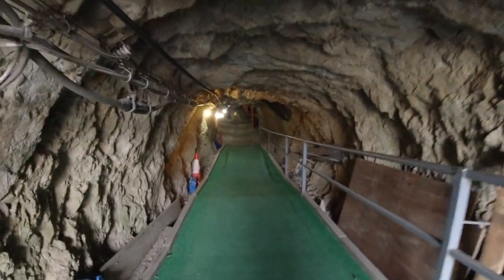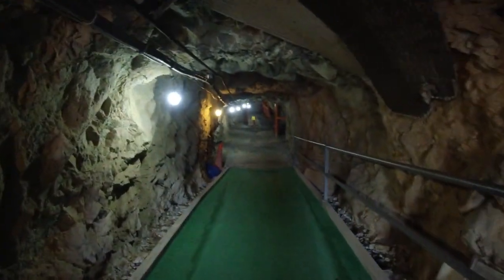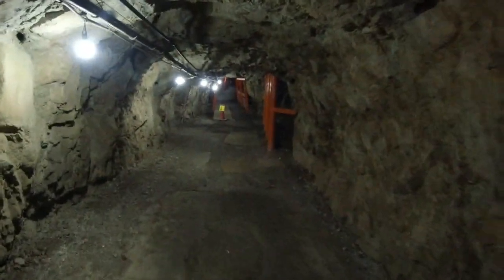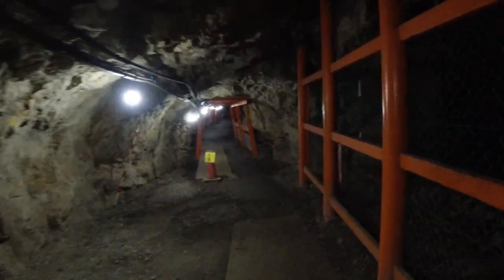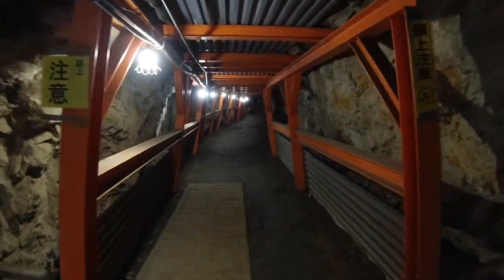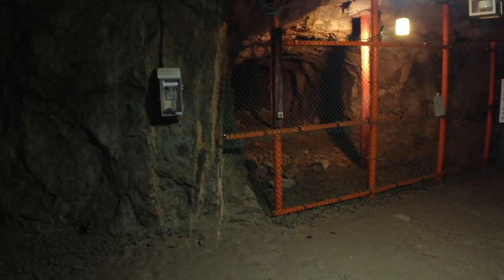I can tell right away it's freezing in here. I was sweating from the climb and now I'm going to catch pneumonia. I can see why they get you to wear a helmet — this roof is low. Insane. I feel like I'm having to duck as I walk.